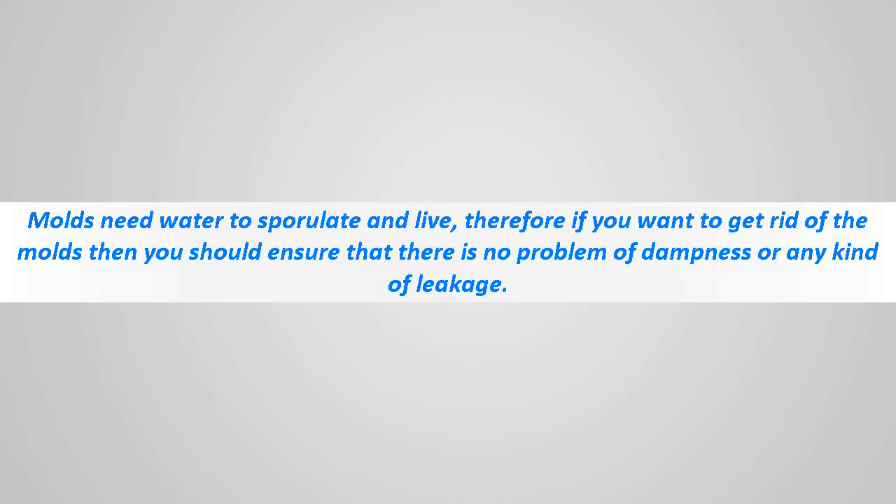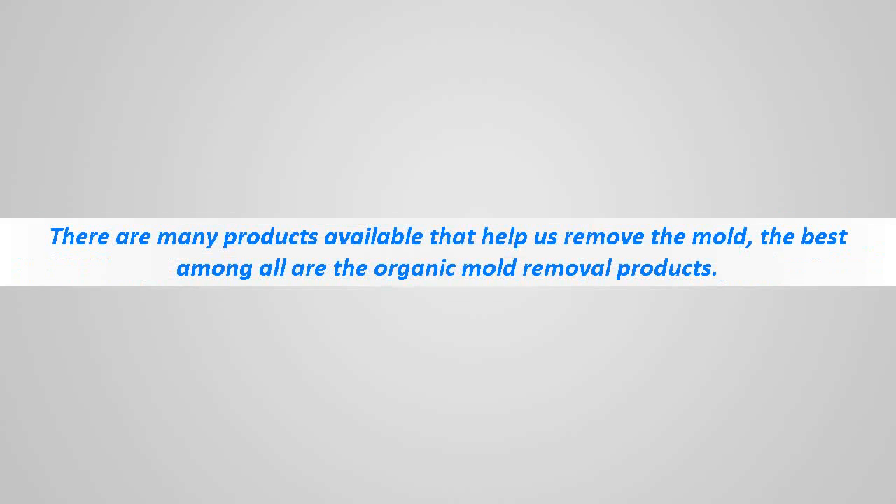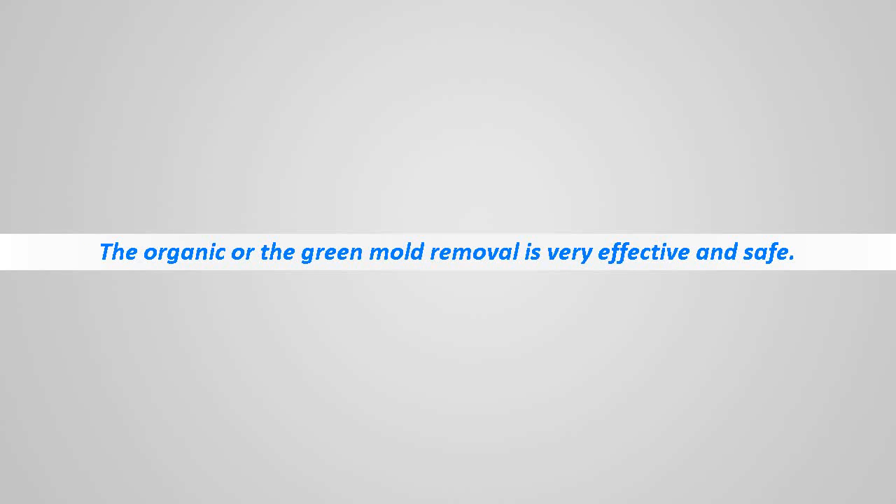There are various kinds of molds, but just a few are allergens. There are many products available that help remove mold. The best among all are the organic mold removal products. Cheap products that contain harsh and severe chemicals are not very effective.